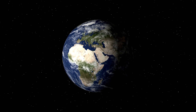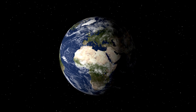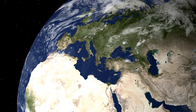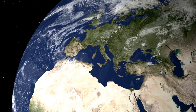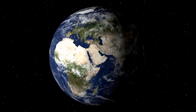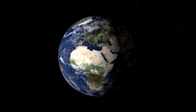Looking at the Earth, the first thing you're likely to notice is all the water. Under the bright white clouds, the blue oceans cover over 70% of our planet. Even so, all this water is but a tiny fraction of the Earth's mass, and according to one leading theory, most of it wasn't even present when our planet first formed.